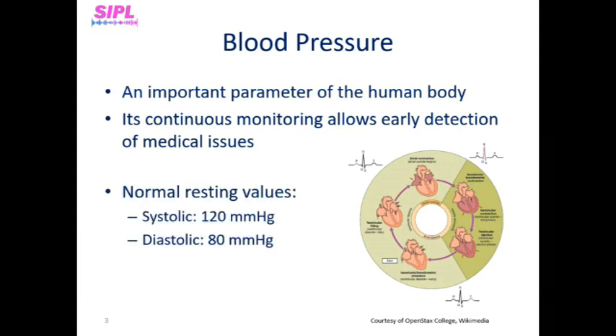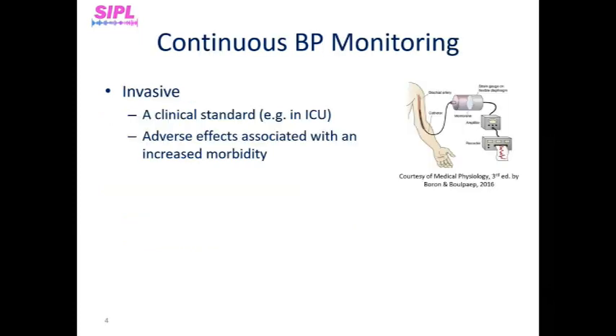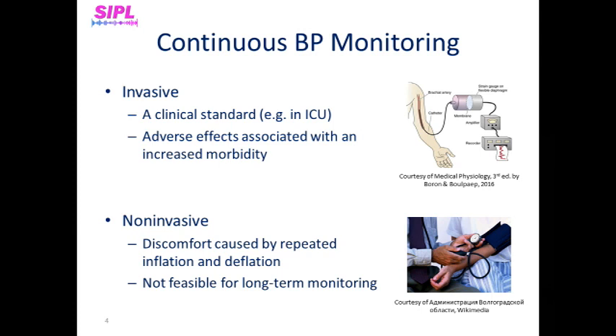Normal resting blood pressure for adults is approximately 120 mmHg systolic and 80 mmHg diastolic. The current widespread blood pressure monitoring methods are divided into invasive and non-invasive methods. Invasive arterial line is a clinical standard for continuous high-accuracy blood pressure measurement. Non-invasive blood pressure measurement methods typically use an oscillometry inflatable arm or wrist cuff. These methods are not feasible for long-term blood pressure monitoring due to discomfort caused by repeated inflation and deflation and mobility limitations caused by the measuring device.